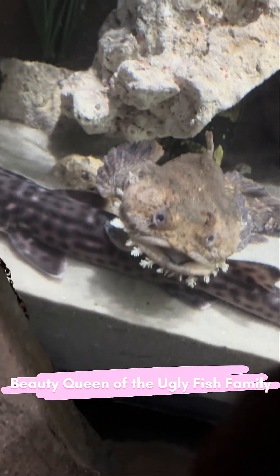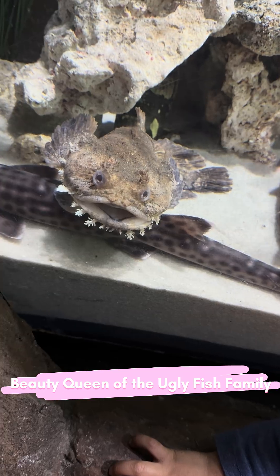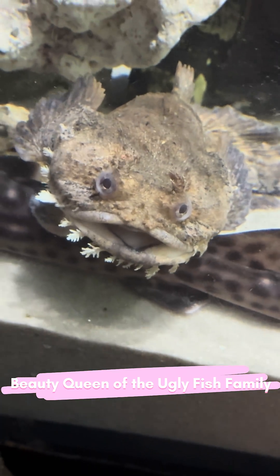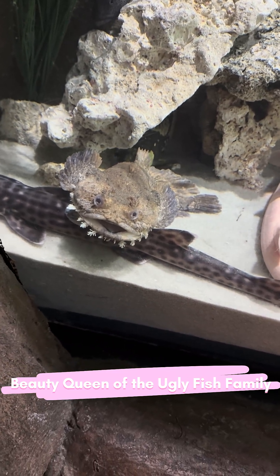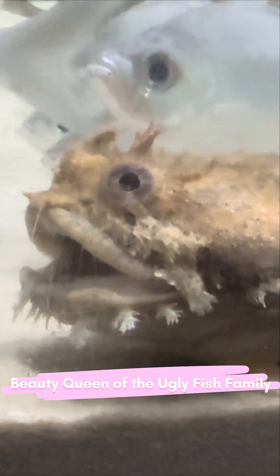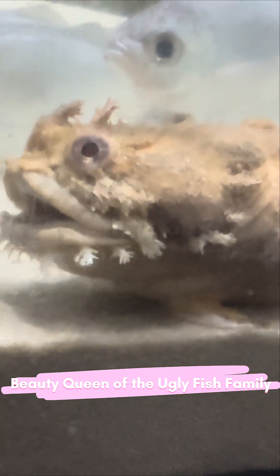Meet Enimicus didactylis, the bearded ghoulfish. Believe it or not, what you're seeing here is the best-looking member of its entire family. She's a close relative of the stonefish, and that odd lumpy face is high-level camouflage, backed with venom. Those beard-like frills aren't for beauty either — they sense water flow and scent, turning her into a sandbed ambush hunter.